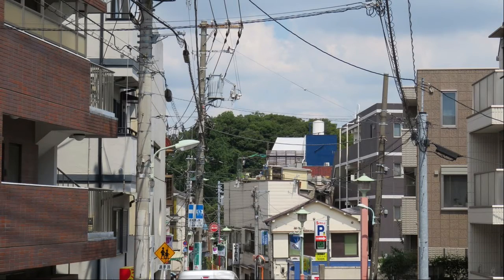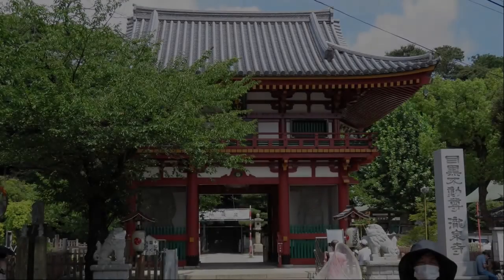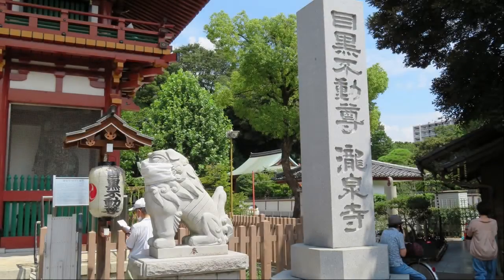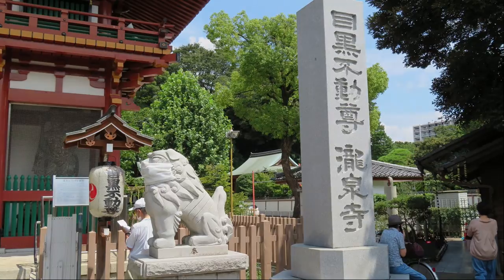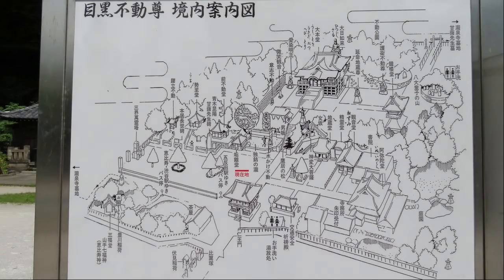The forest over there will be Meguro Fudoson. This is the entrance to Meguro Fudoson. Ryusenji is the real name. It is a guide map of Meguro Fudoson.